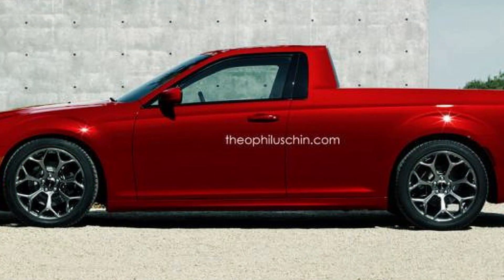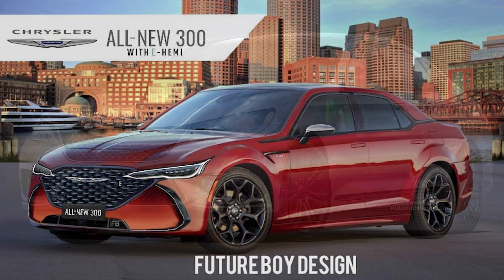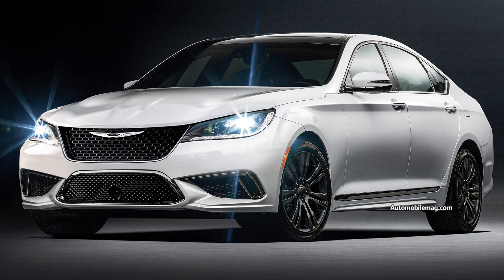Future_boy_design on Instagram also sent in an awesome rendering of a future 300 sedan with a totally revised front end, a different grille, and some very sleek headlights. This one really looks super unique, although it does kind of remind me of a Hyundai as well. On screen there are also some other 300 designs, all of which look really cool and could suit the future of the vehicle.